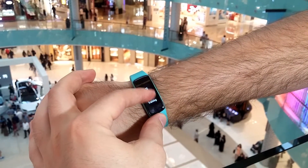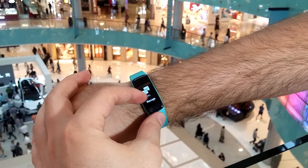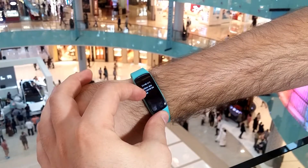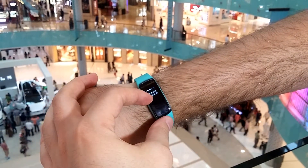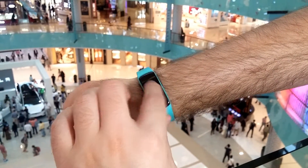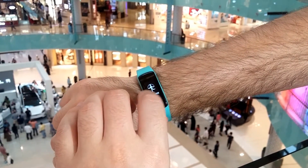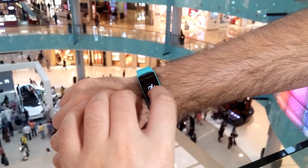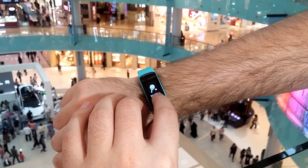If you want some additional options, for example you want to enter messages, you can click and then you see the messages. You can read them. For some additional stuff you can slide left or to the right. For example, if you want to play tennis, you hold this and it will track your activity.